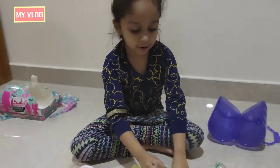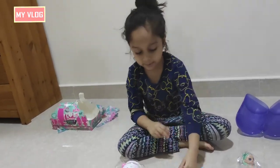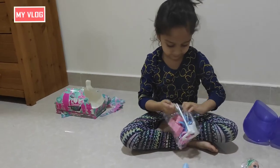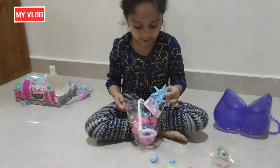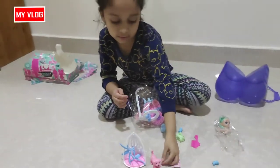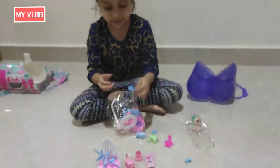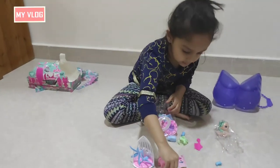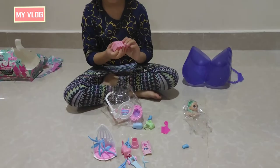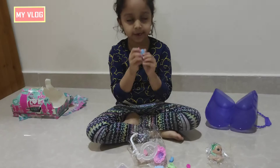I take all the stuff out. What is this? Let's have a look at it later. Let's open this now — see, there are trees! Look, there's a pet dog also. What does this look like? A plant? Two plants. This comes with a scooter! Wow, I don't know what it is.